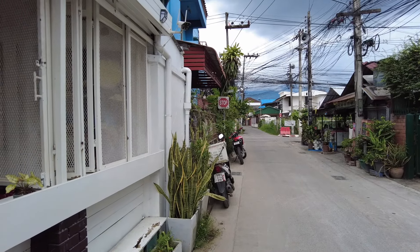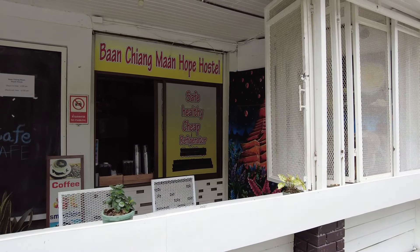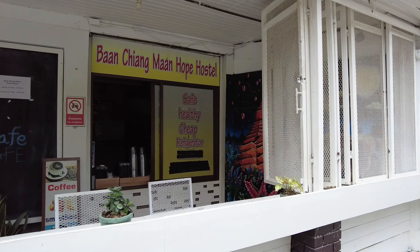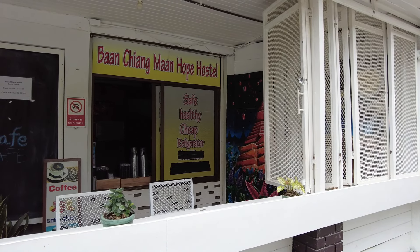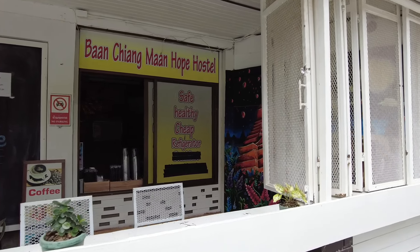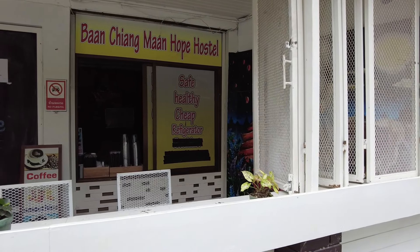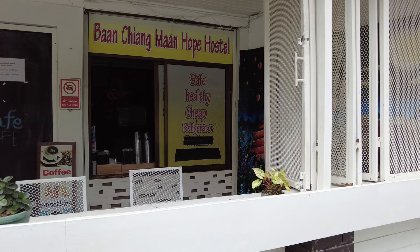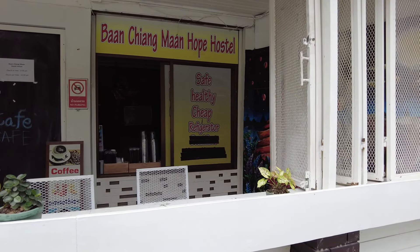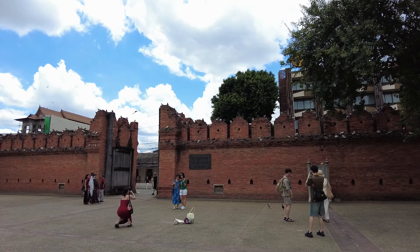Maybe you guys can help me on this one — I'm a bit perplexed by this sign. It says: 'Ban Chiang Mai Hope Hostel — Safe, healthy, cheap refrigerator.' You think they're talking about the refrigerator inside the café? I can understand 'safe' and 'cheap' for a hostel, that works. Not sure about 'healthy refrigerator' though — a new one to me. Very beautiful today.